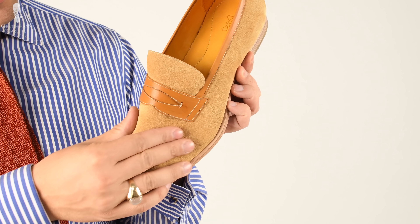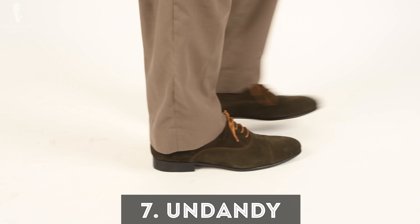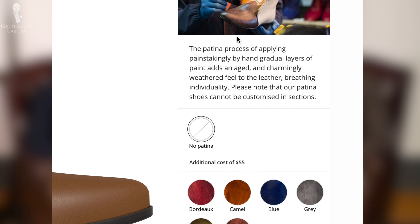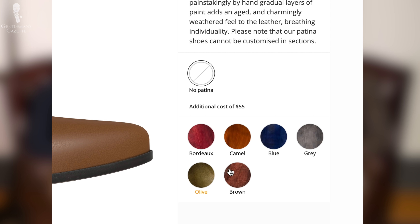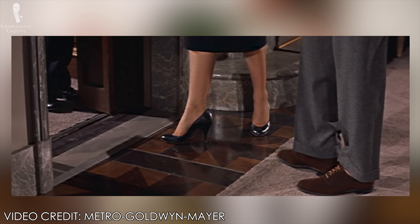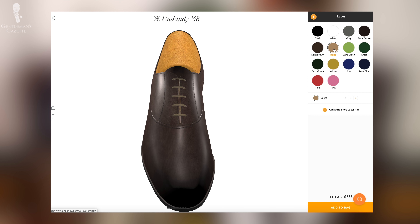Next up we have shoes from Undandy. They're another brand in the direct-to-consumer space, trying to differentiate themselves with a fully customizable model — you go on their website and build a shoe from scratch. In my case, I was watching a Fred Astaire film from the 1950s called Silk Stockings, and in the first few scenes Astaire is wearing these chocolate brown suede Oxford shoes with a cap toe. I really liked the look of them, so I thought why not try to construct those for myself using their online builder.